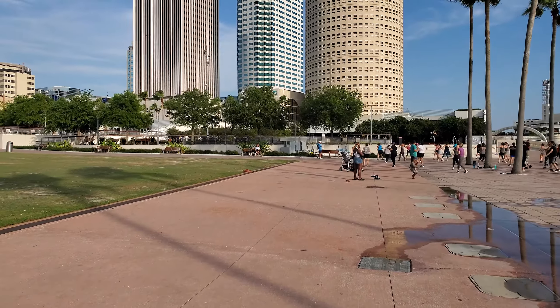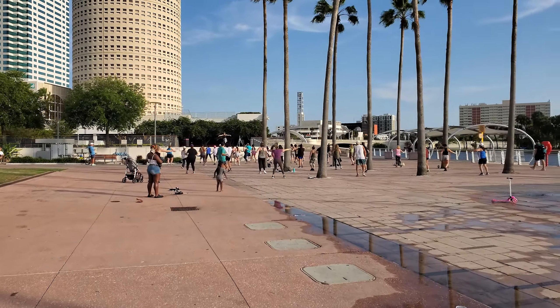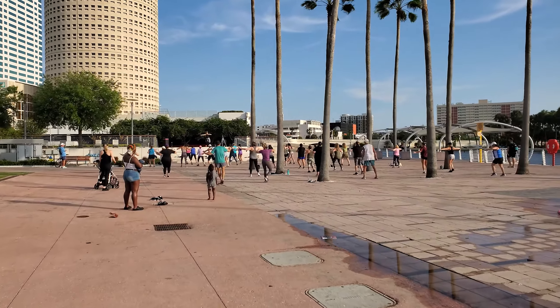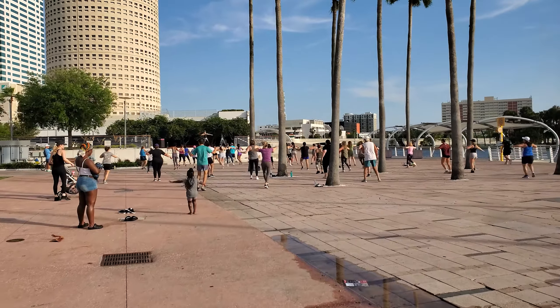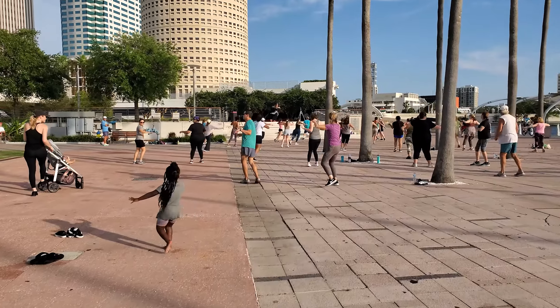They also have outdoor exercise classes going on here, so if you just want to come out and exercise, you can join a class right out here on the Riverwalk.